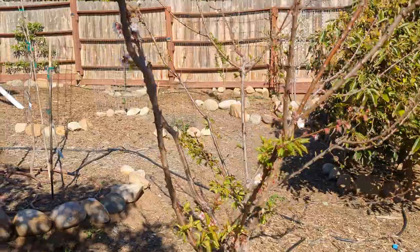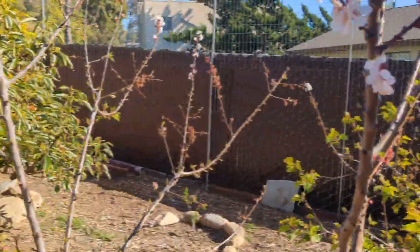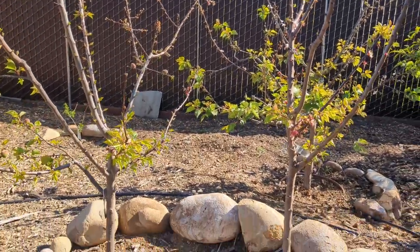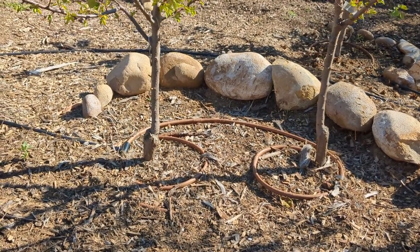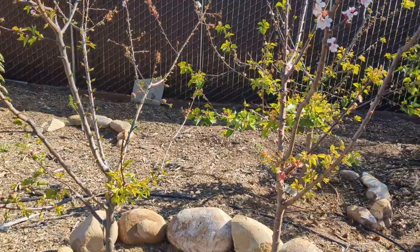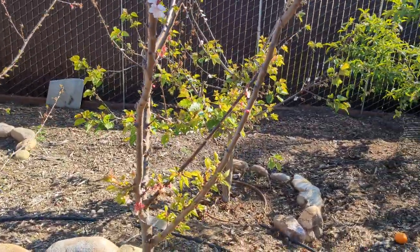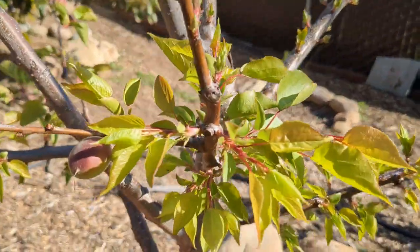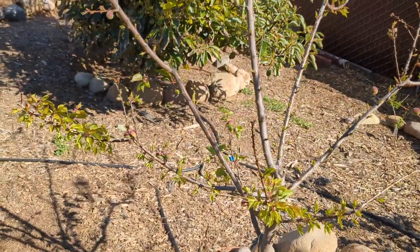I have two apriums. They don't require cross-pollination but do better when they have other apriums or apricots in the area, so I planted them all together. I did a modified two-in-one here — it's not a true two-in-one as Dave Wilson backyard orchard culture style would recommend, since there's about two feet between trees. I'm going to keep the middle part open and allow each tree to occupy its respective 180 degrees. I've got Cotton Candy on one side and Flavor Delight on the other. There is fruit on both of them, so I'm excited to try those and compare them side by side.